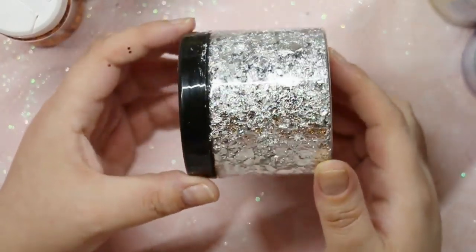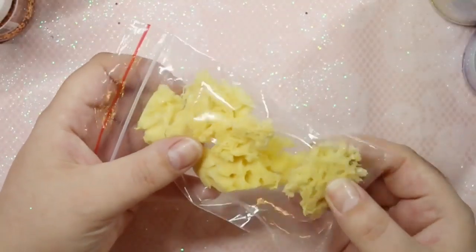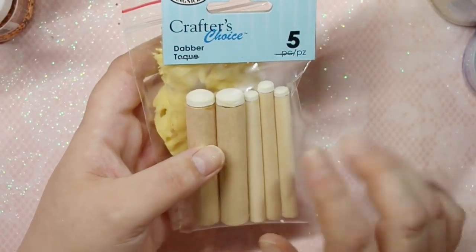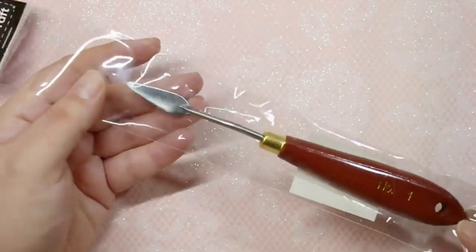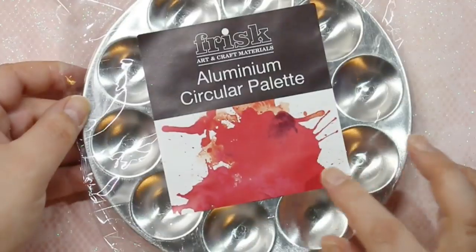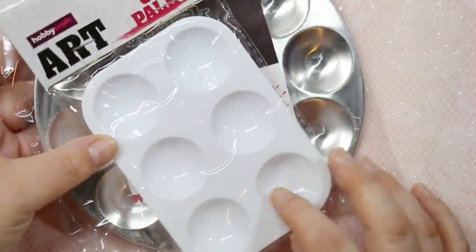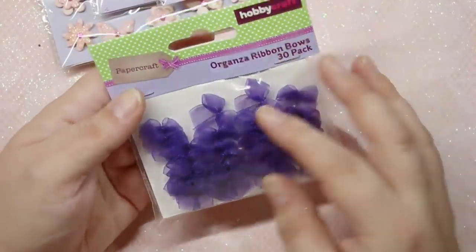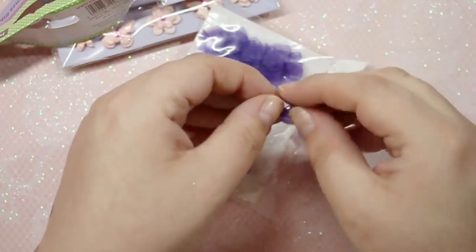The next nail art item from Hobbycraft is some silver moon gilding flakes — I already have these in gold and have raved about them before. You get so much product in that pot. I also got some irregular-shaped sponges for gradient nail art, some dabbers for gel ombre, a spatula for scooping out 3D gels, and a couple of new palettes — one plastic and one metal — for watercolors, acrylic paints, or nail polish.